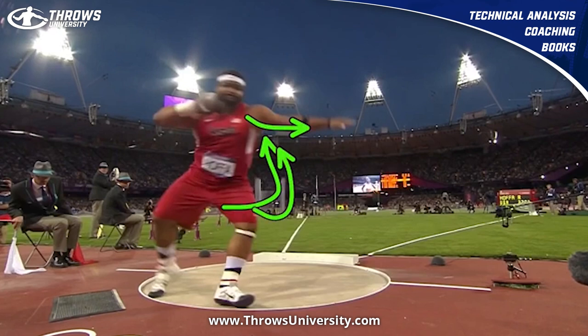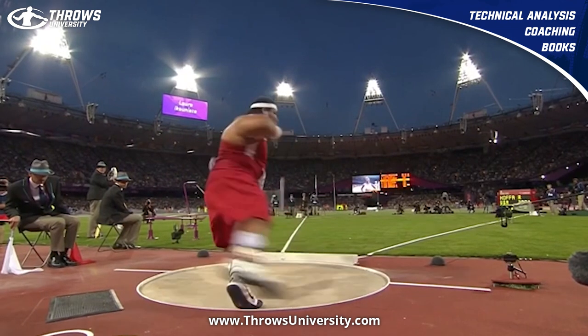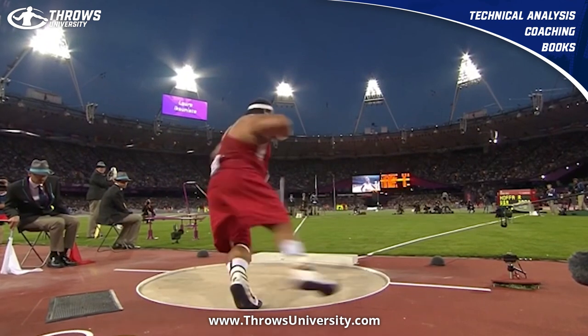I felt like he was falling in a hair more than normal compared to when I watched him before. His right leg here — if you watch when he won in '07, it was in a little bit different position, because his hips are falling in here, whereas in '07 when he wins, his hips are more over top of that left foot.